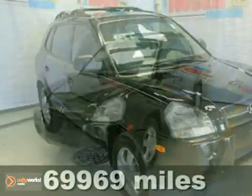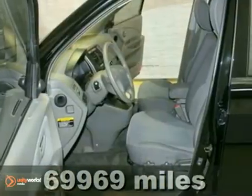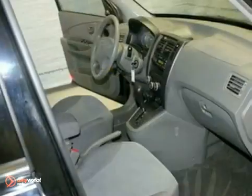We think you'll like this 2006 Hyundai Tucson. It comes equipped with keyless entry, a CD player, and stability and traction control. The heated mirrors and alloy wheels make this Hyundai hard to pass up.